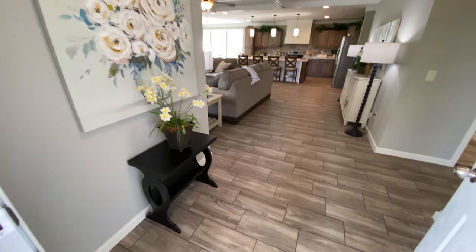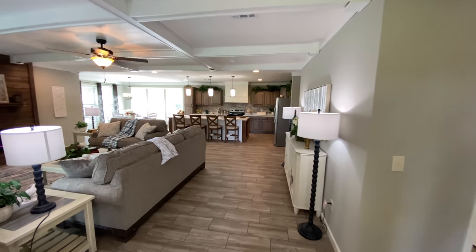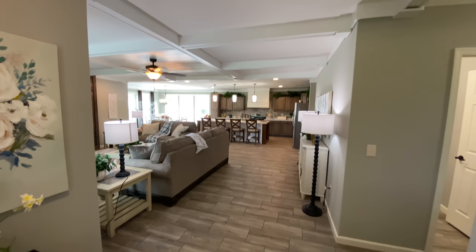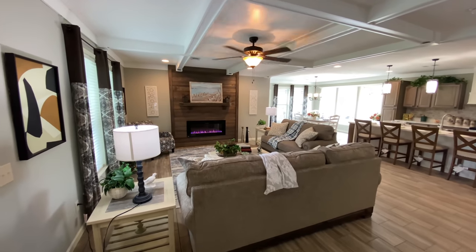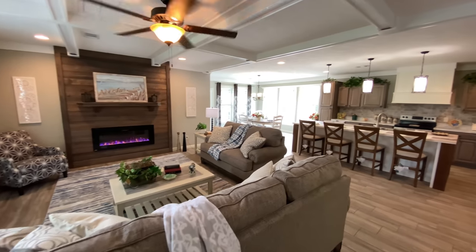Let's continue on inside and see what this beautiful home has to offer. As we come into the foyer, notice the painted wood ceiling beams and your luxury vinyl tile flooring, shown here in gray, but many color options are available. As we make our way into the living room, notice the electric fireplace with beautiful wood feature wall.